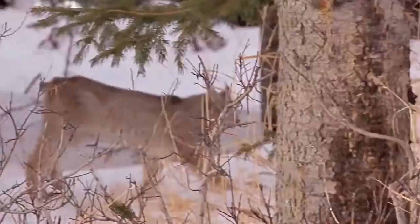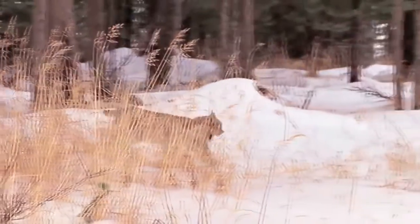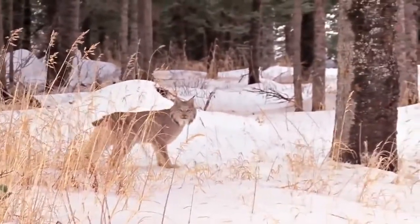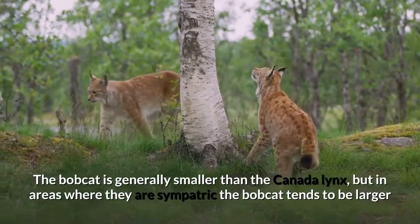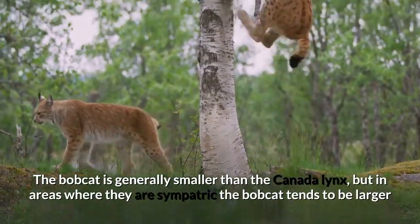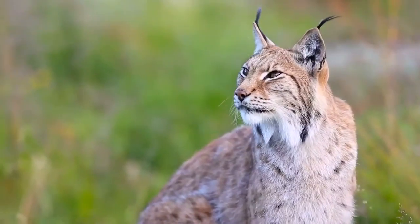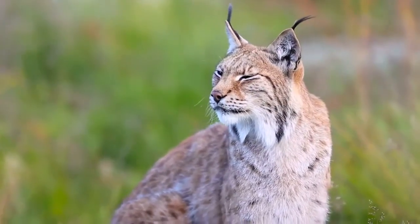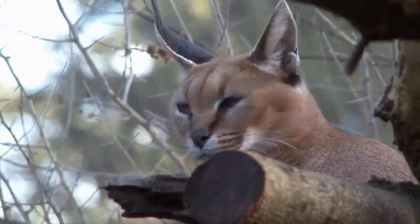The Canada lynx can be told apart from the bobcat by its longer ear tufts, broader paws, shorter tail with a fully black tip, longer legs, and the fewer markings and grayer shade of the coat. The bobcat is generally smaller than the Canada lynx, but in areas where they are sympatric the bobcat tends to be larger and may still be confused with the Canada lynx. The caracal resembles the lynxes in having similar tufts on the ears.